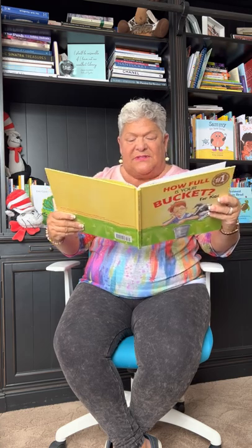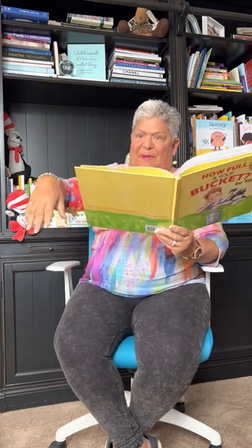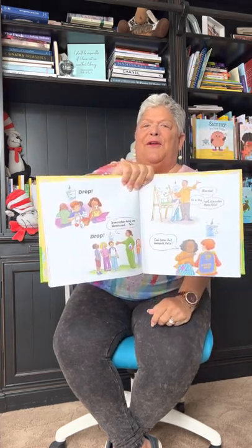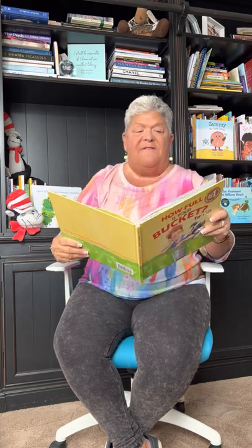Team captains today are Veronica and Felix — drop. 'Nice cow,' said his art teacher. 'It's a dog.' 'Well, nice colors there, Felix.' 'Cool laser ant backpack, Felix.' His bucket's filling up. He's feeling better. By afternoon, Felix's bucket was nearly full.